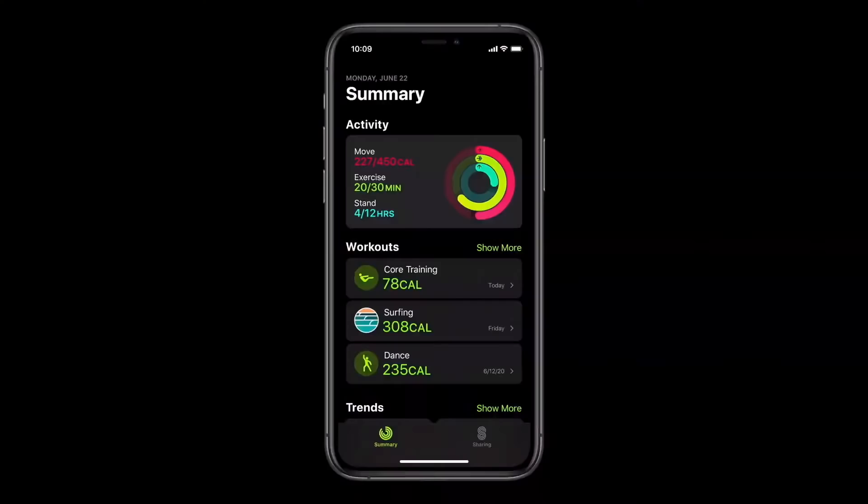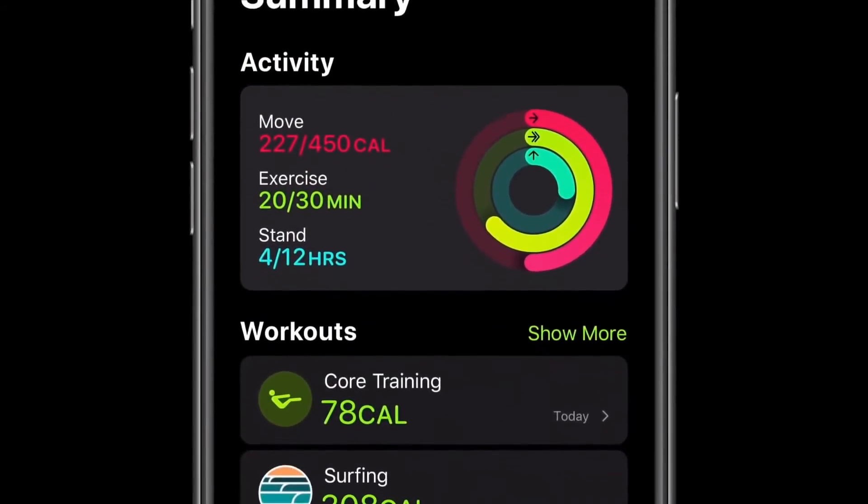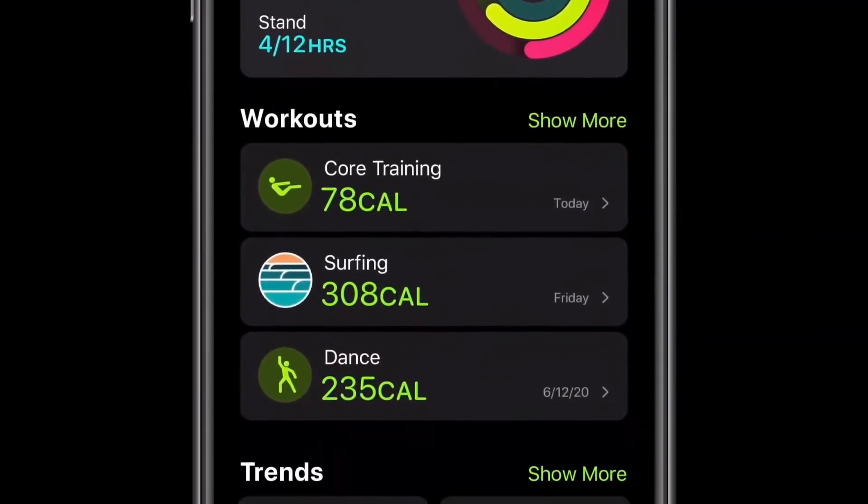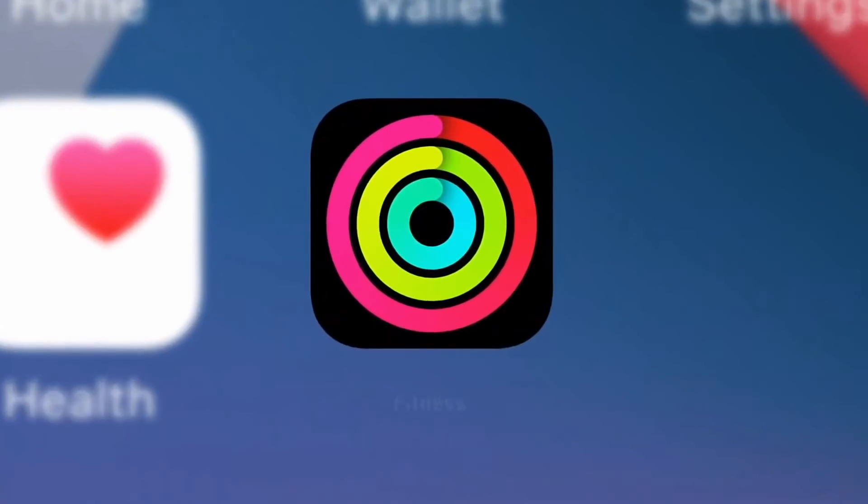You can track your progress for any of these new workouts inside the Activity app on iPhone, which is completely redesigned in watchOS 7. The app now features a new summary tab that gives you an easy way to see your activity history, workouts, and trends, all in one seamless view. With a new focus on easy navigation and summary metrics, the app is getting a new name as well: Fitness.